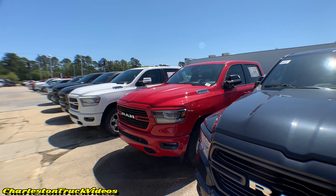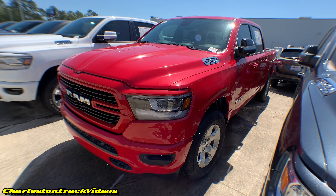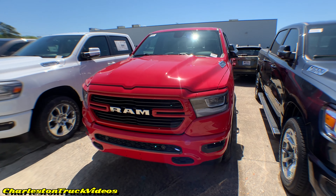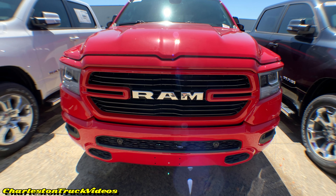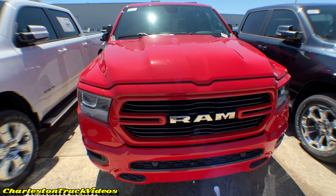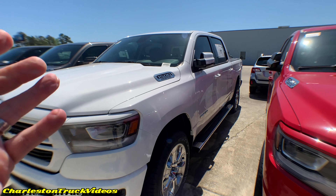I found the last spot of RAM trucks — there's probably 30 to 40 trucks crossing all the way down these lines. Unfortunately, out of all those trucks, we've already covered most of them. But with no further ado, let's walk down and take a last look at a red 2019 RAM.